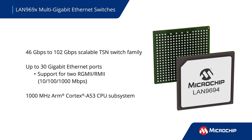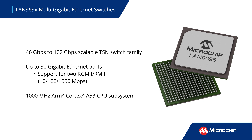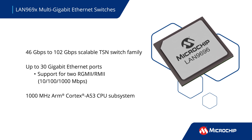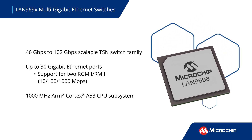They feature multi-gigabit capabilities with scalable bandwidths from 46 gigabits per second to 102 gigabits per second. The advanced TSN ethernet switches are designed to meet precise timing and reliability requirements of applications like ADAS.